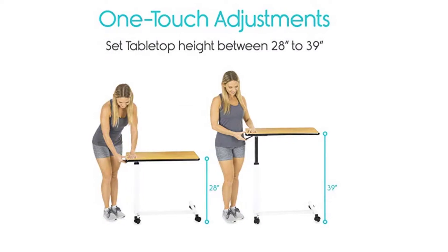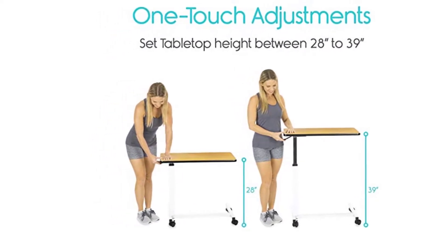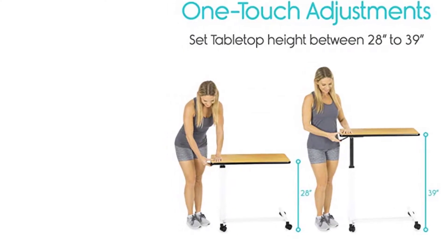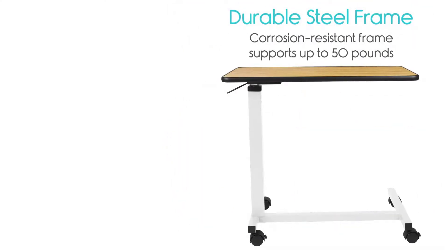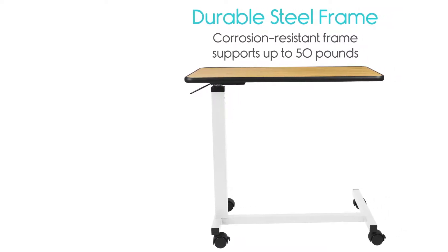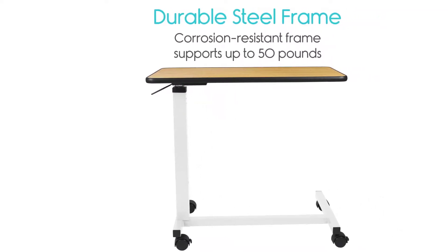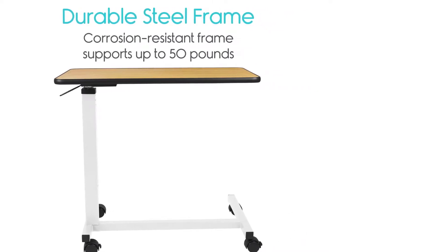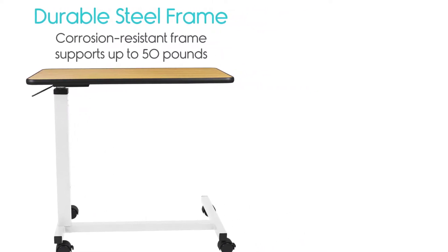It's well made and able to support up to 50 pounds. The laminate finish is easy to clean and disinfect. Like other over bed tables, it has four caster wheels with two that lock. The manufacturer backs it up with a warranty. It's a bit larger than comparable products, which gives you extra room for tasks that require more space.